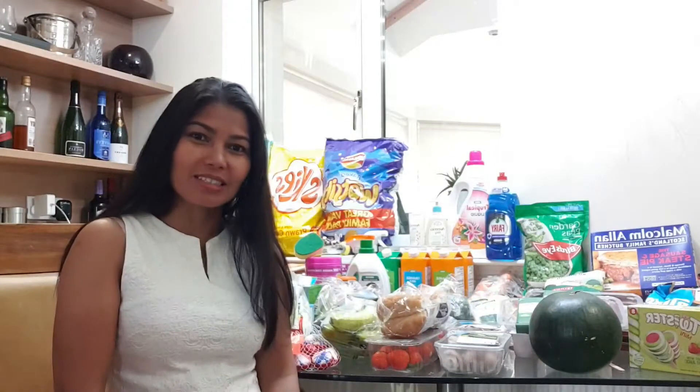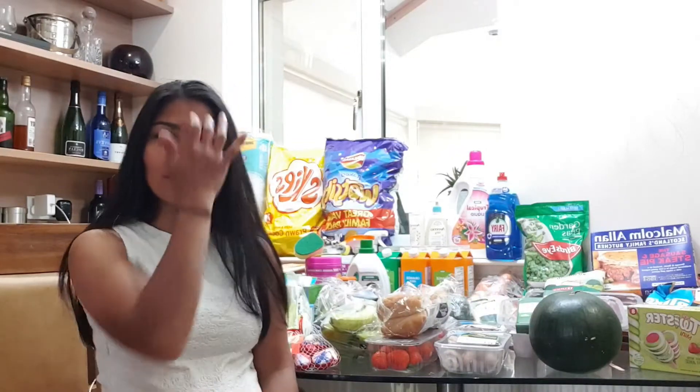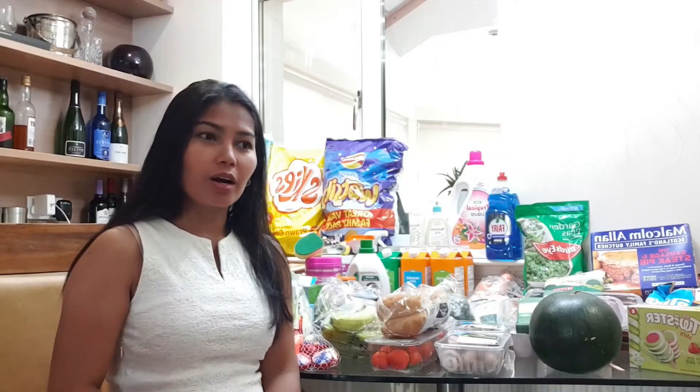Hello everyone, welcome back to our channel. In today's video, I'm going to be doing another grocery haul from Asda. My last grocery haul was like two weeks ago and it was just recently filmed and recently uploaded on YouTube. Today is the 3rd of July and it's our first online grocery shopping for this month.